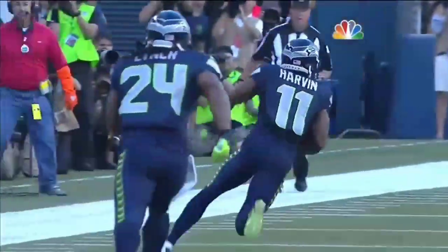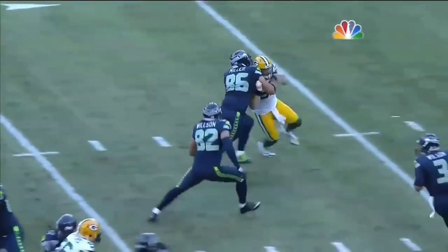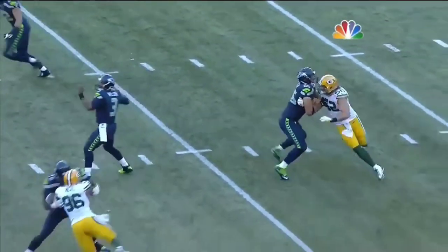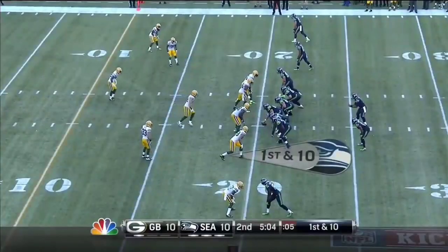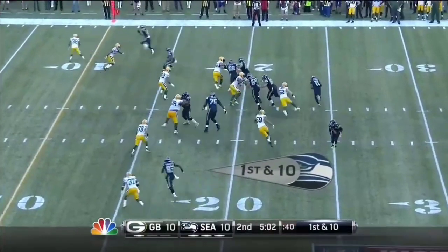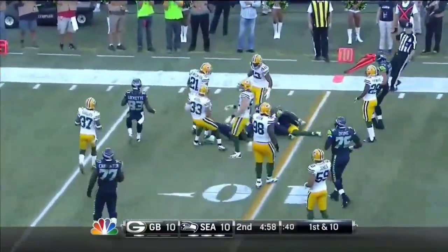Those crossing routes are just something that are going to give the Packers nightmares. Here's Zach Miller, the tight end on the outside — it's nice to have a tight end that can block a superstar pass rusher like that. High snap, Percy Harvin in the backfield. Harvin takes it to the 11-yard line.